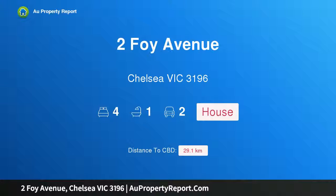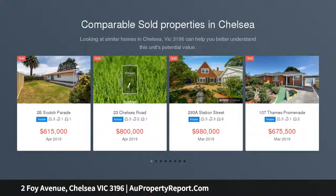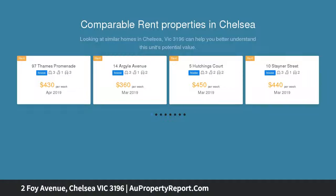Hi, I am glad to introduce property 2 Foy Avenue, Chelsea, Victoria 3196 — a rare beachside opportunity with dual street frontages, 640 square meters approx. Auction Saturday the 15th of June at 10:30am, positioned in one of Chelsea's finest streets.